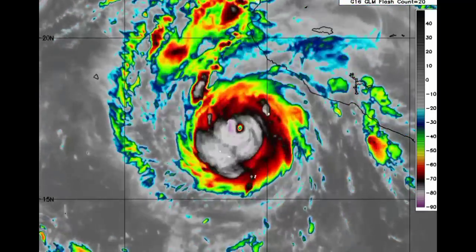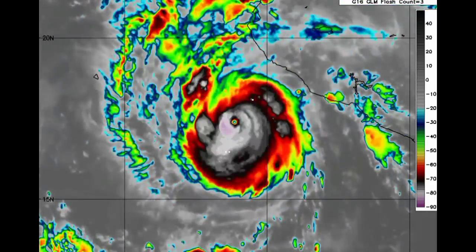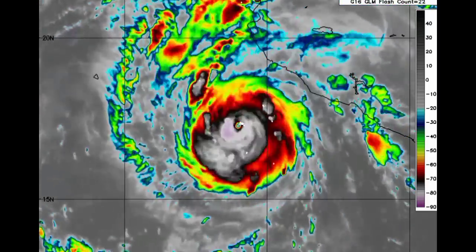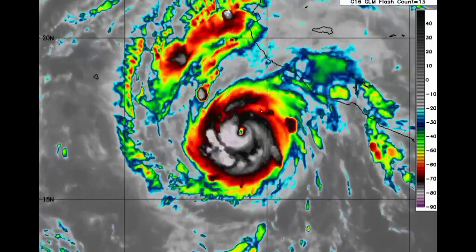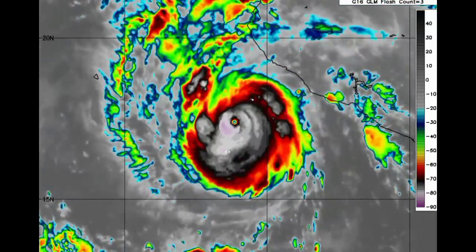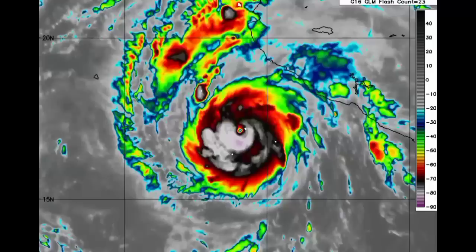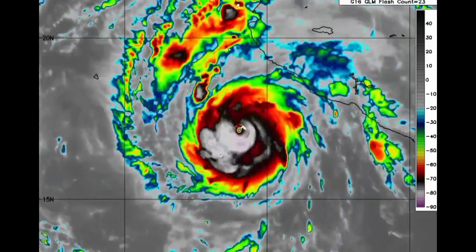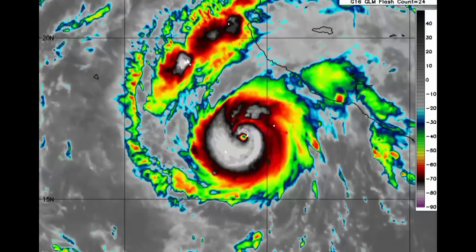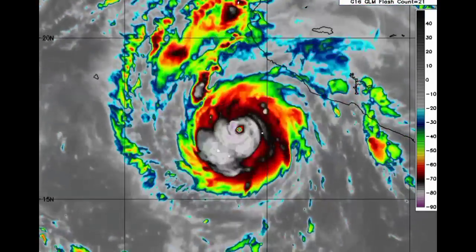So let us go ahead and talk about Roslyn. Here we have a satellite view of the major hurricane. This cyclone has rapidly intensified and it still has time before it makes its way inland. It currently has sustained winds of 120 miles per hour, and because it is moving slowly at the moment, it has even more time to really get itself together. We have various areas that are under watches and warnings.